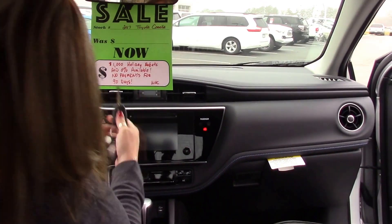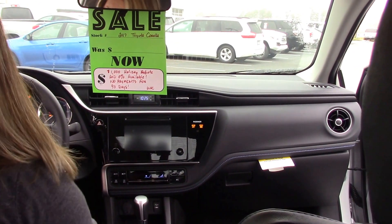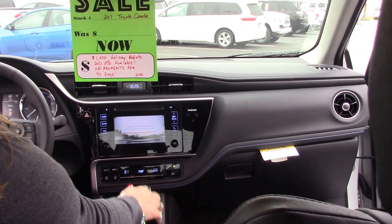Come around to our inside. This does come with our cruise control, our lane departure, and our 6.1 touch screen with our backup camera.